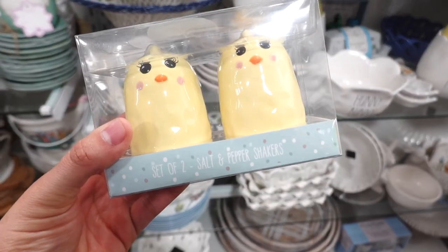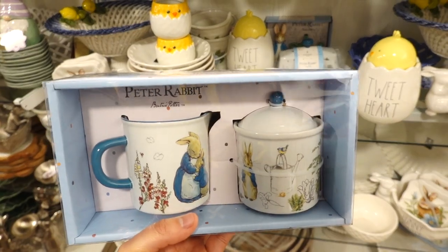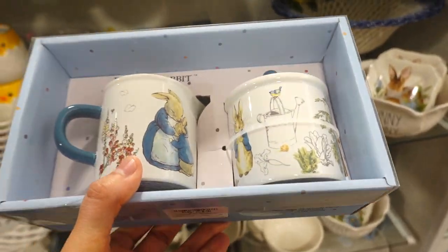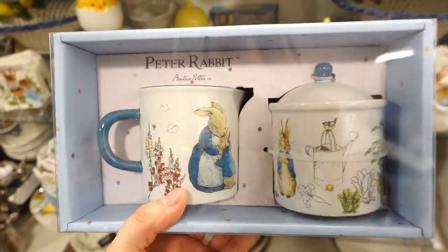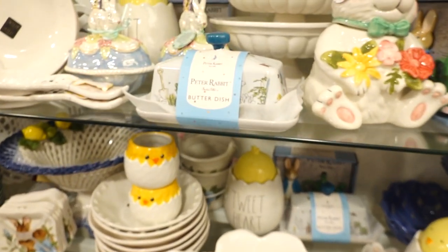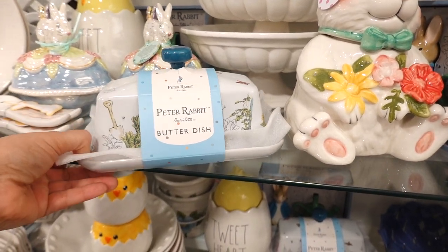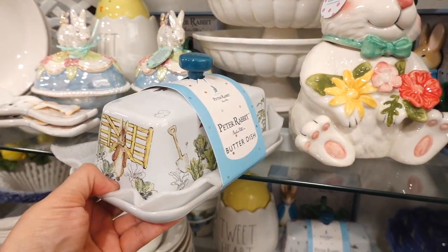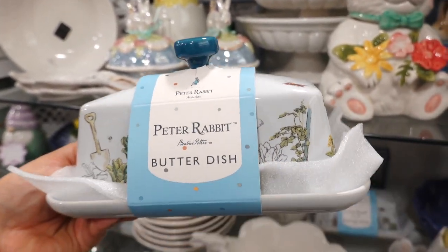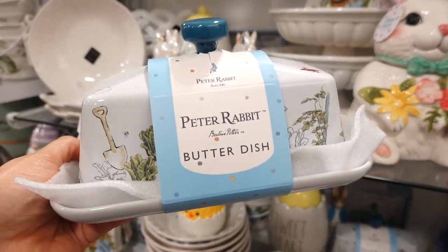I found the Peter Rabbit sugar and creamer set — I'm so tempted to take this because it would be so cute in the coffee tea bar. This one's $12.99. There's also a butter dish! It gets me excited, but I already have stuff. Look at the details — I like how the lid holder is blue. So pretty. The butter dish is $12.99.